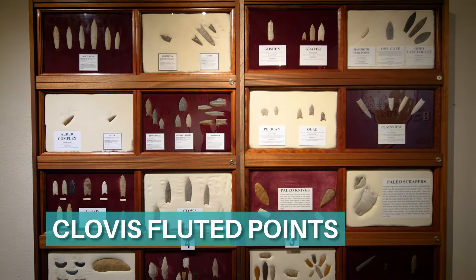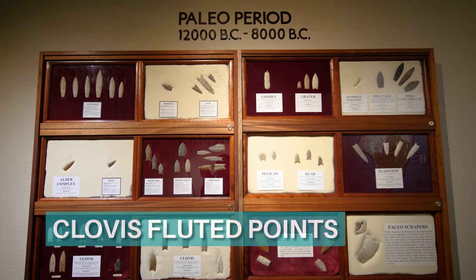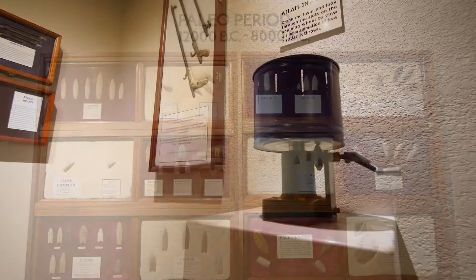Artifacts have been discovered at sites in Monte Verde, Chile, that have dates which archaeologists believe could be even older than Clovis.